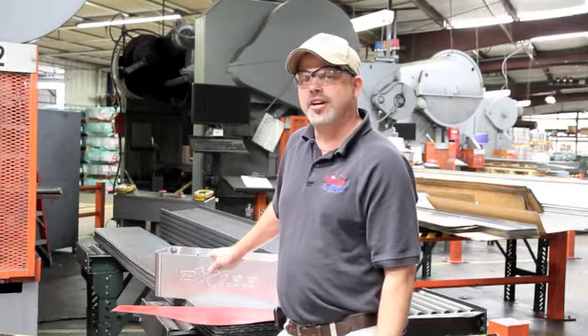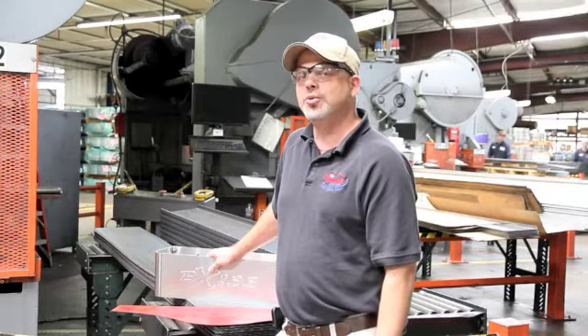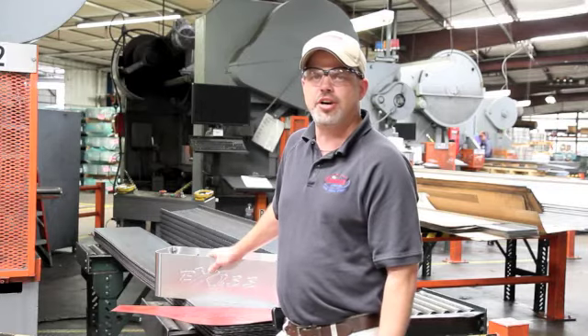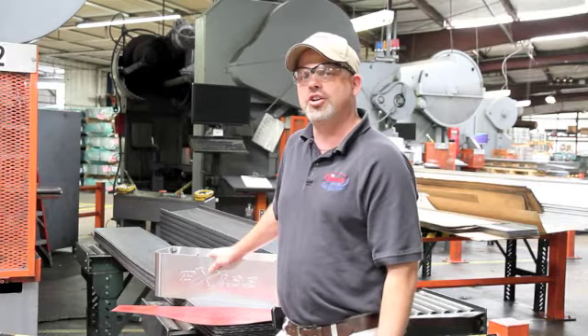Hi, I'm Jim Monroe with Rockwell American, a leading manufacturer of fenders for the trailer. We have the ability to customize it. Let's go inside for our materials and walk.